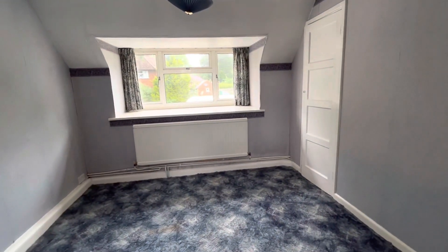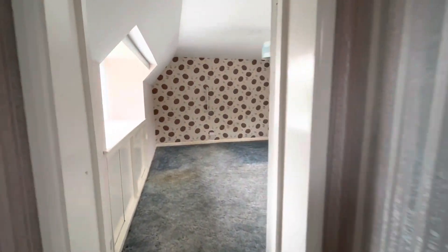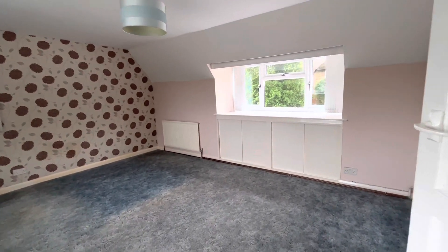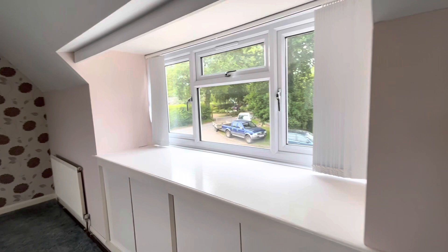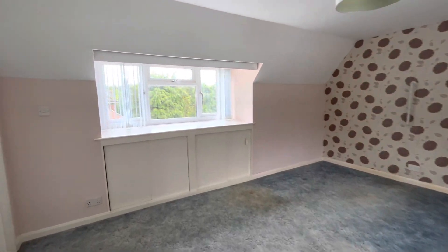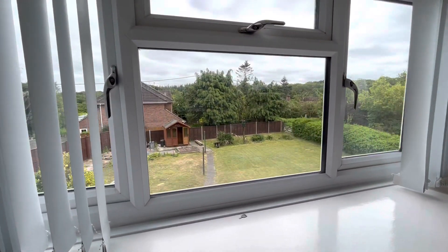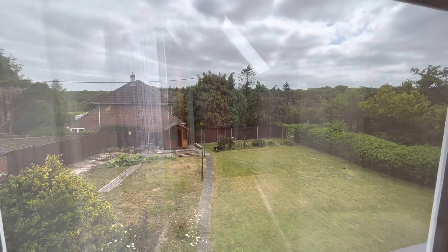Currently upstairs we have three bedrooms. This is the main bedroom — it's a very spacious room, dual aspect so it's very light, with a nice view of the garden. You can also see the plot and the countryside beyond.